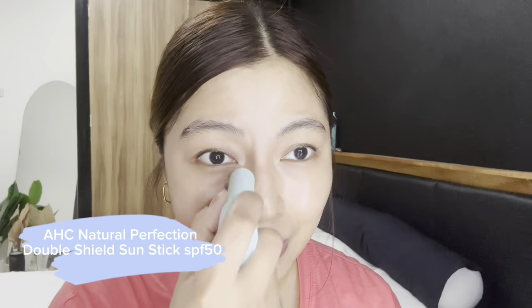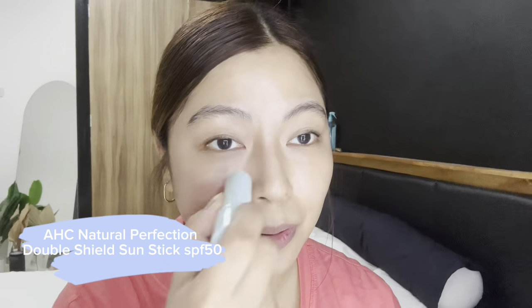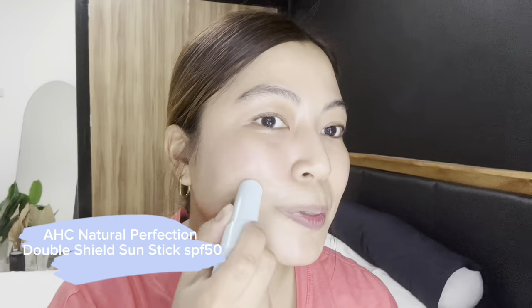I usually reapply another layer of sunscreen stick — this is optional, because for some people it may be too much and might break them out. But for me, it works and it really protects my skin well. The sunscreen stick I'm using is from AHC. I really like this one — it's not oily. Look at that, it didn't give my skin any additional shine. It's actually a bit matte. You can't even feel it; it's so lightweight on the face.